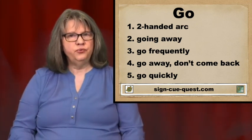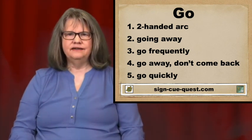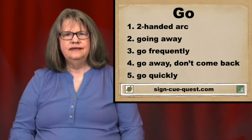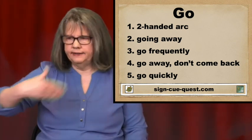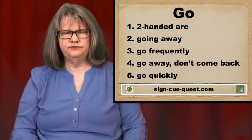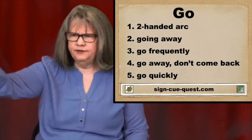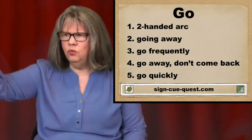The fourth way is a Go Away and Don't Come Back sign. It's pushing you away with the back of my hand, with a look on your face of kind of disgust. Get away from me. Get out of here. Go away.